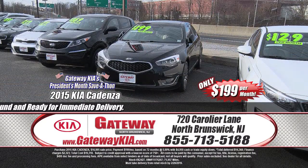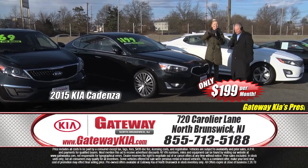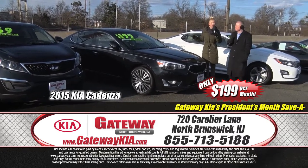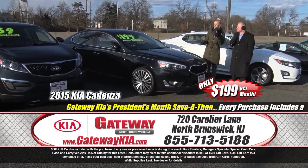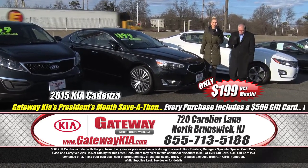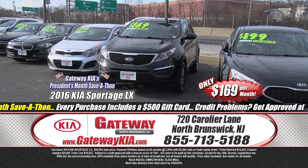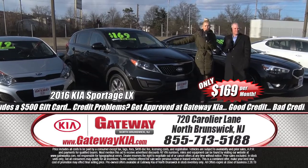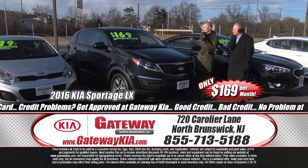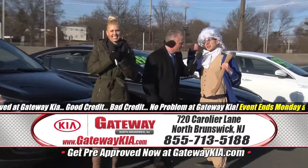It's President's Month and the Kia Cadenzas are out in full force. Here's a 2015 Kia Cadenza Premium edition — fully equipped, Napa leather interior, low miles, power sunroof, premium alloy wheels, luxury package, premium ebony sedan. Won't last at this price — $199 a month for something that costs a whole lot more. And a 2016 Kia Sportage LX edition, low mileage, power windows, power door locks, cruise control, Kia certified pre-owned, balance of the factory warranty — a super affordable SUV, great miles per gallon, $169 a month.